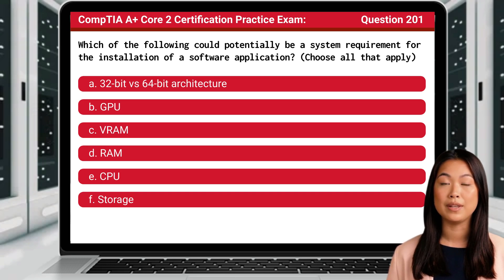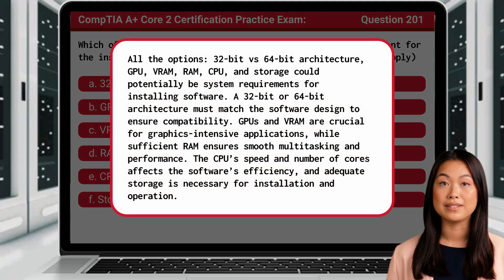If you chose all the possible answers, you are absolutely correct. All the options — 32-bit versus 64-bit architecture, GPU, VRAM, RAM, CPU, and storage — could potentially be system requirements for installing software. A 32-bit or 64-bit architecture must match the software design to ensure compatibility. GPUs and VRAM are crucial for graphics-intensive applications, while sufficient RAM ensures smooth multitasking and performance. The CPU's speed and number of cores affects the software's efficiency, and adequate storage is necessary for installation and operation.